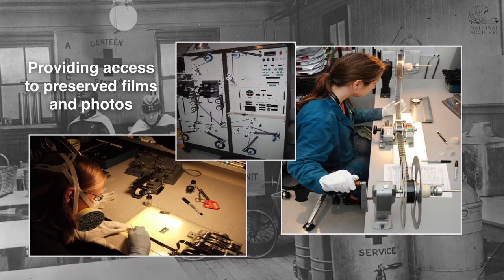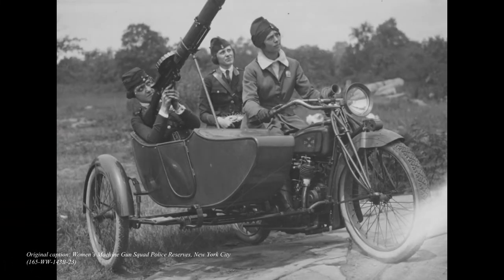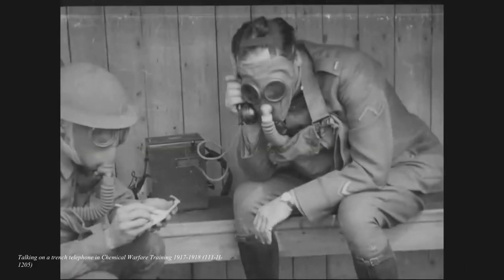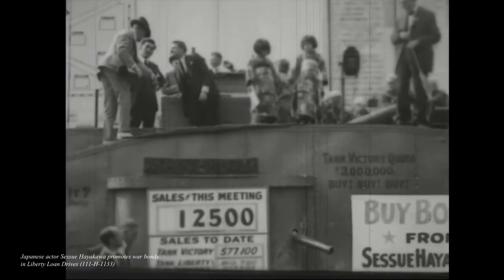NARA has been digitizing a rich collection of World War I content over the past few years, much of it never before seen by the public. This includes over 100,000 photographs and several hundred reels of film originally shot by the U.S. Signal Corps on behalf of various armed forces units in the 1914 to 1920 timeframe. We want to make sure that all of this expertly digitized content reaches different audiences.